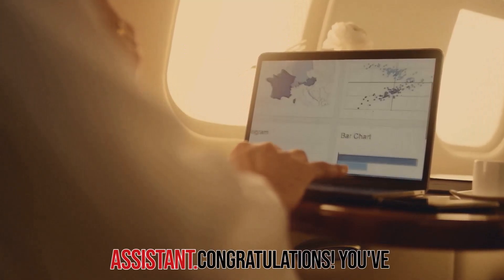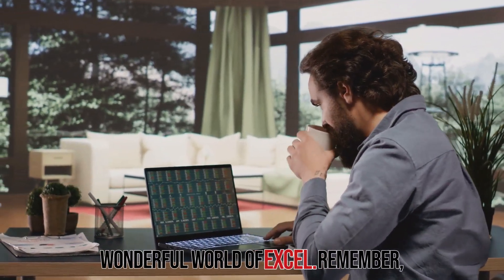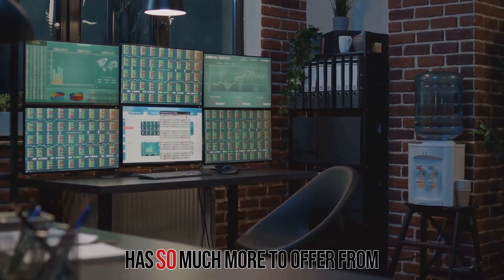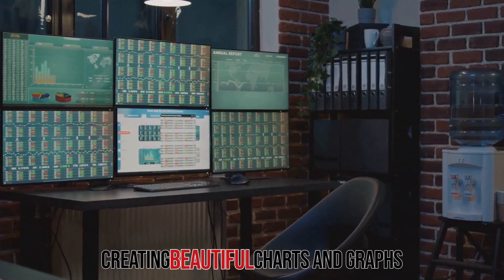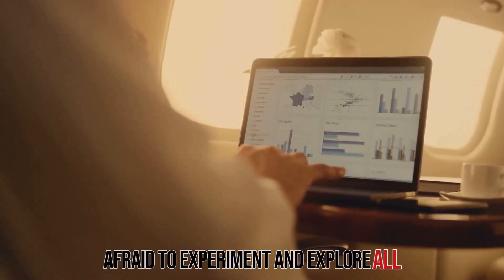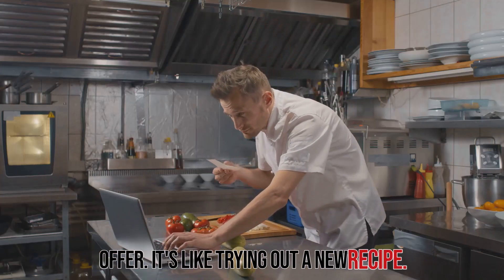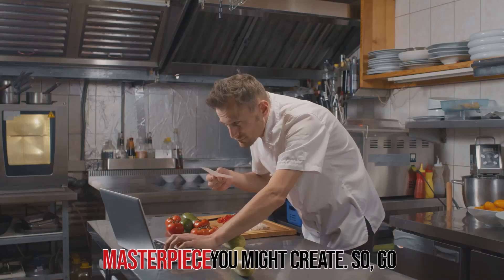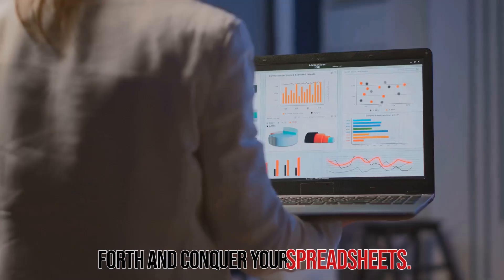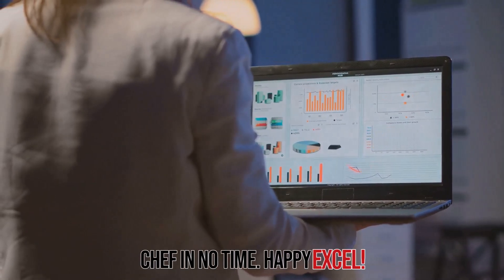Congratulations! You've just taken your first steps into the wonderful world of Excel. Remember, this is just the tip of the iceberg — Excel has so much more to offer, from creating beautiful charts and graphs to automating complex tasks. Don't be afraid to experiment and explore all the amazing features Excel has to offer. Go forth and conquer your spreadsheets. With a little practice and a dash of creativity, you'll be an Excel master chef in no time. Happy excelling!